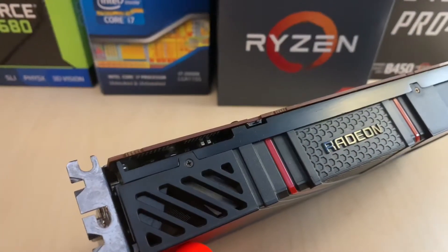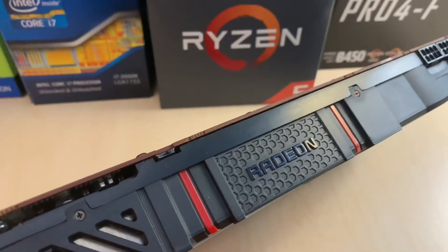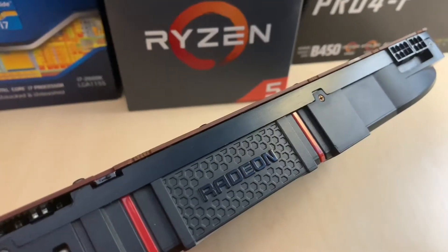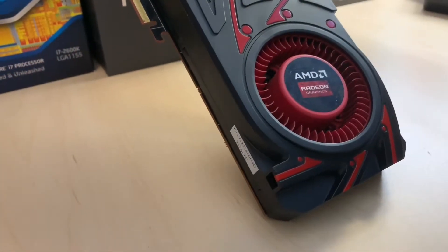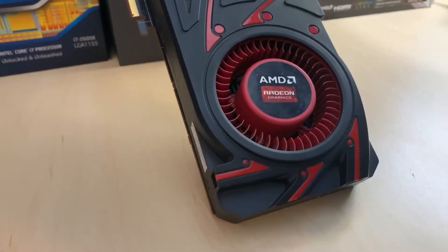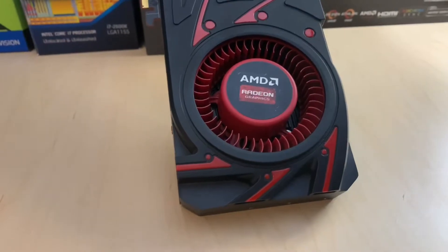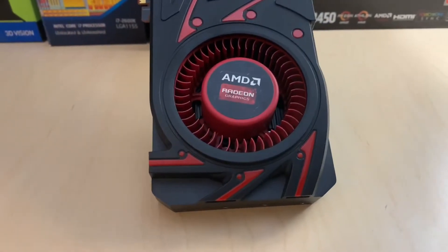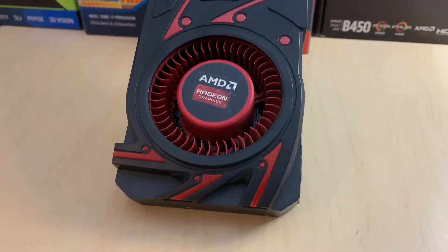Back in 2013, the 290X had a reputation of probably being the loudest GPU ever created, as a result of all that performance they were stuffing into this pretty underwhelming cooler. Even though this thing maxes out at around 95 degrees C, it was dubbed the Titan Killer when launched, and for pretty good reason. When released, the 290X was performing on par with Nvidia's $1,000 Titan, all while costing almost half of that, with an MSRP of only $550 when launched.